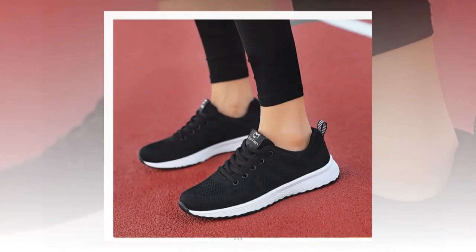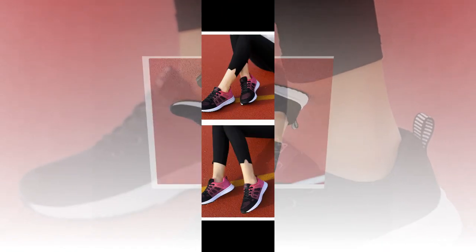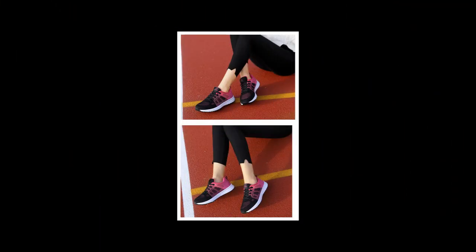Available in pink, black, and white, these shoes effortlessly match any outfit. Whether dressing up or keeping it casual, these sneakers have you covered.